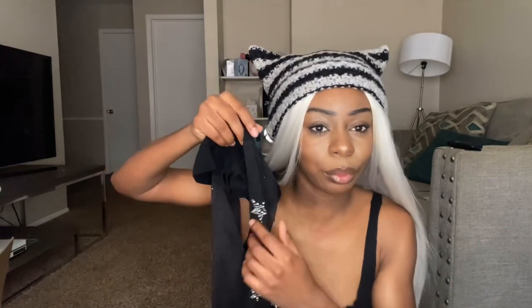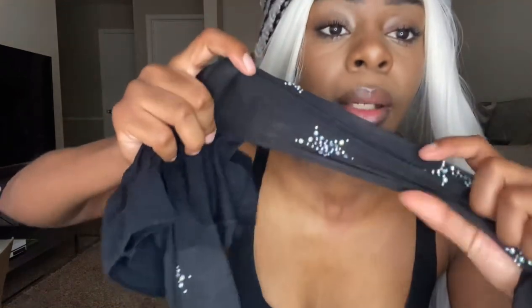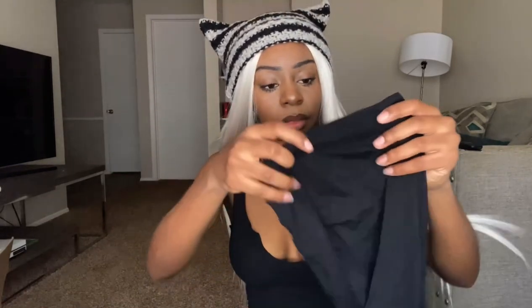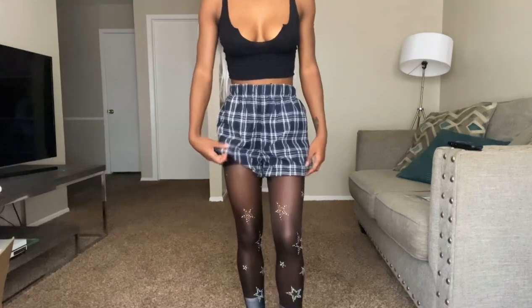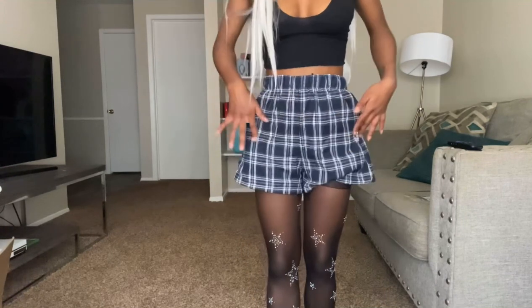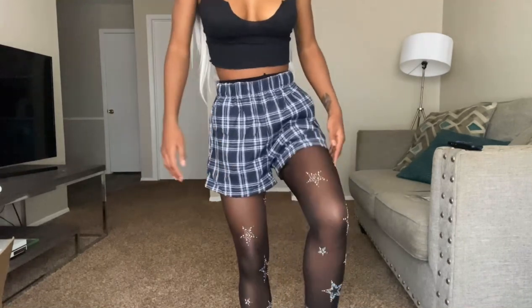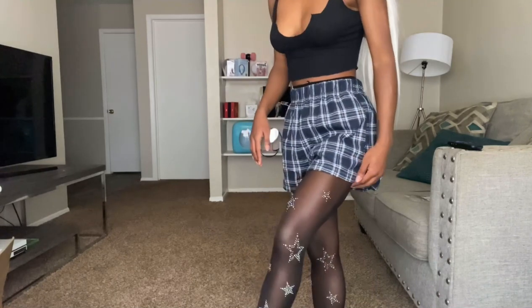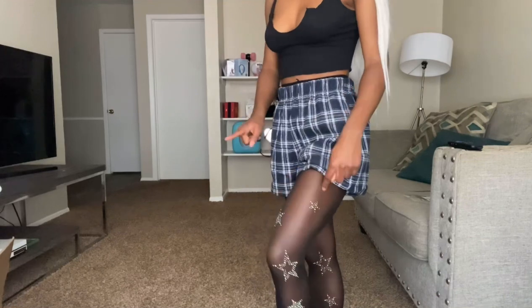The next item we have are these star tights, which are also really cute. I rarely ever get tights but I wanted to try these — they said they were really good on people of color, so I wanted to see how they look. They have these little bejeweled stars, but they do come off easily, so just be very careful and take good care of them. They're super stretchy. These tights are really cute — they have this black right here closer, like regular tights, but they are sheer up here. They have little stars on them. I will be wearing these. I give these a 10 out of 10.